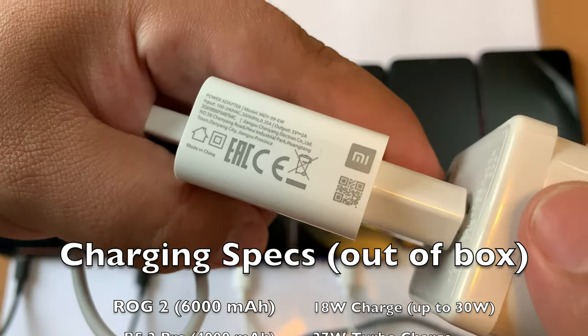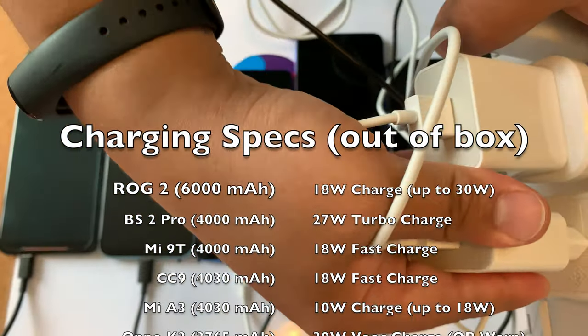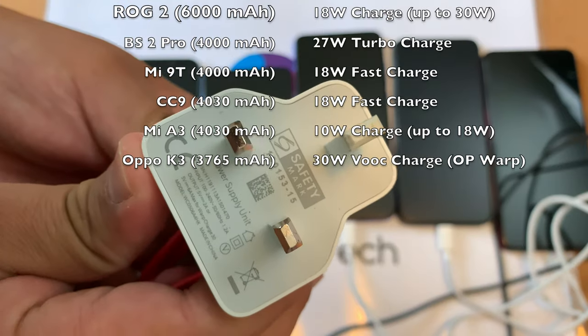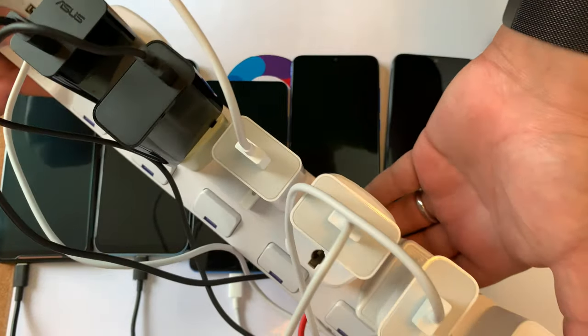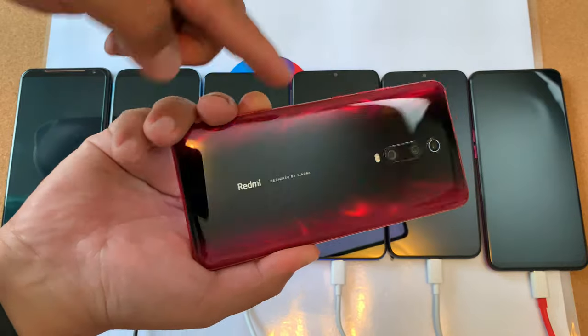Charging specs out of the box for almost all the phones: ROG 2 is using 18-watt charge but can go up to 30. Black Shark 2 Pro is 27 watts. Mi 9T and CC9 are 18-watt fast charge. The Mi A3 can also go up to 18 but I'm using the standard 10-watt charger, and then we have the K3 which is using the warp charge, which is super VOOC technology as well.